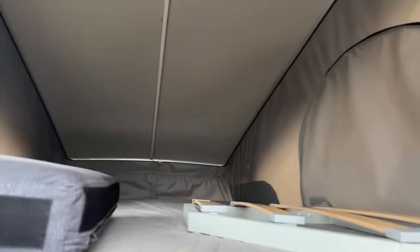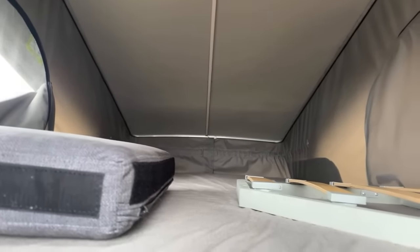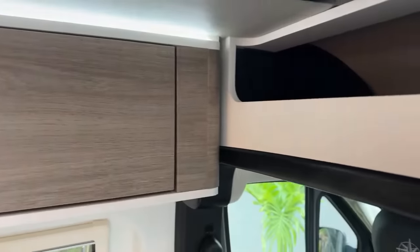There's a ladder that attaches here — you scamper up and this is what you see: a skylight, an LED light strip, a USB charge port, and a tray for tablets or cell phones. There's a lot of venting — three zippered screens and privacy panels. The pop top is very easy to bring down and lock for transit.